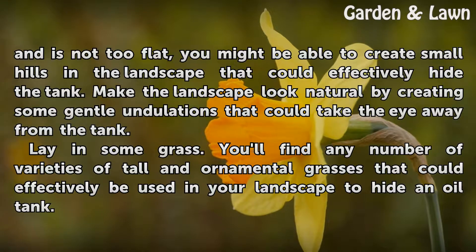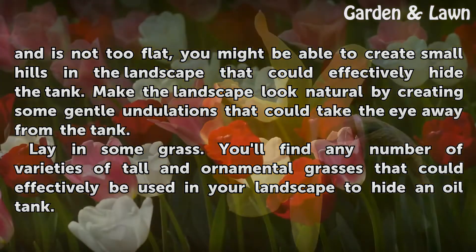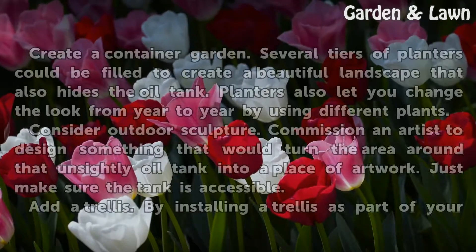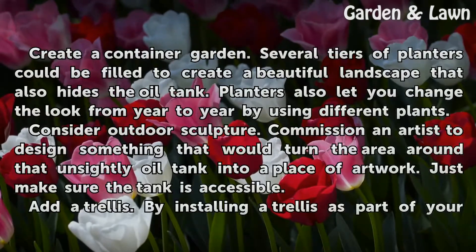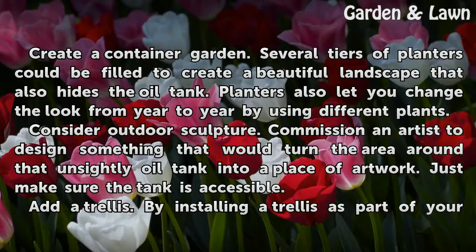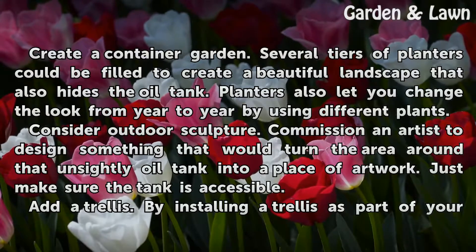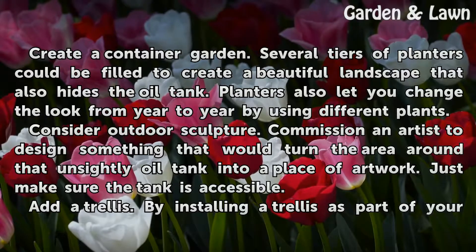Lay in some grass. You'll find any number of varieties of tall and ornamental grasses that could effectively be used in your landscape to hide an oil tank. Create a container garden. Several tiers of planters could be filled to create a beautiful landscape that also hides the oil tank. Planters also let you change the look from year to year by using different plants.